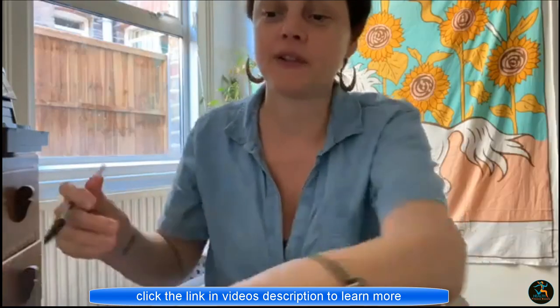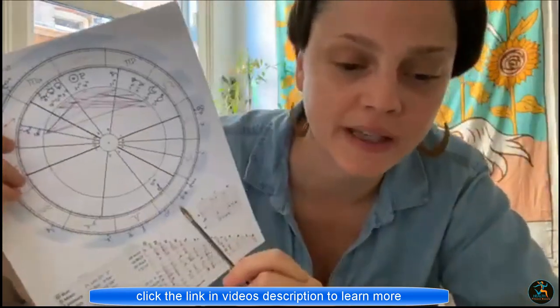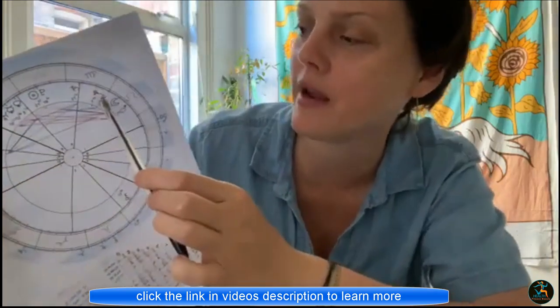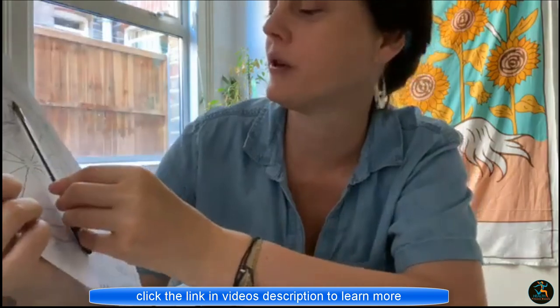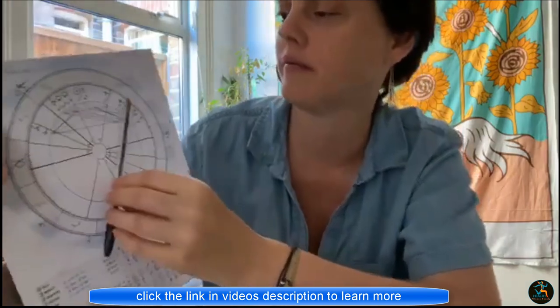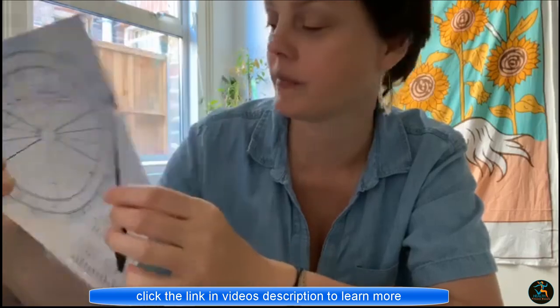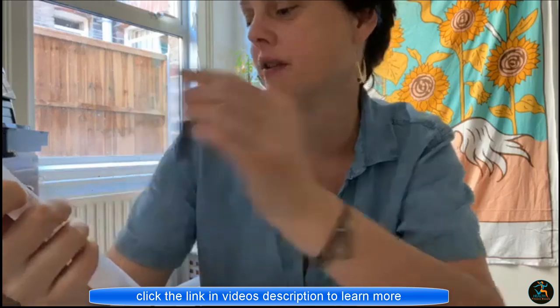So now that we've done that, we can get a little bit more specific. How will you meet your soulmate? Let's have a look at where Jupiter is here. If you go directly across from it — directly across from my Jupiter is Pisces.